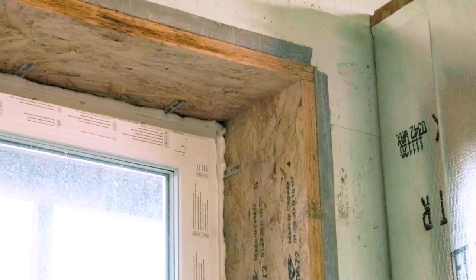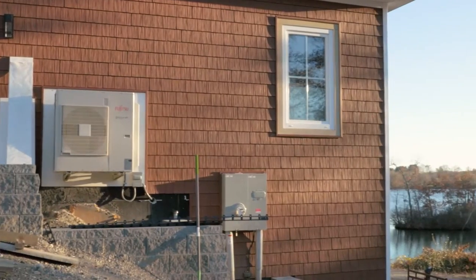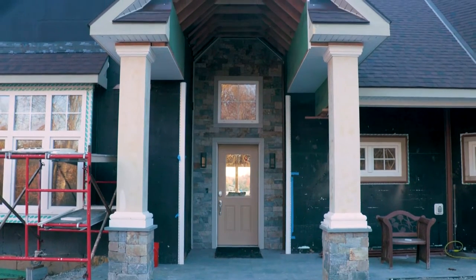We decided to go with ICF because it's vermin proof. It gave us a super energy efficient house and the house is rated for high wind speeds. They're going to have a quieter house, it's going to be safer, less trades on site, so it's easier scheduling.